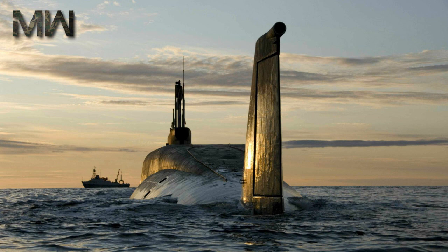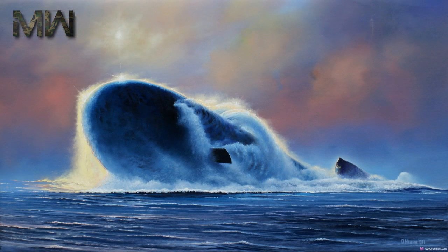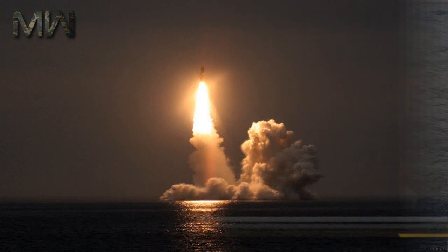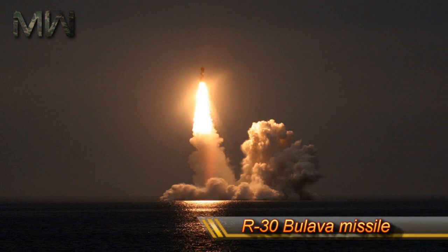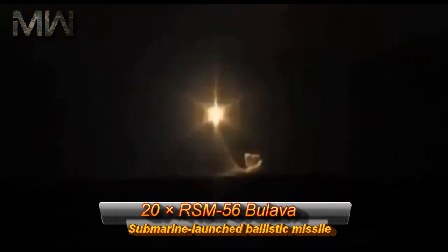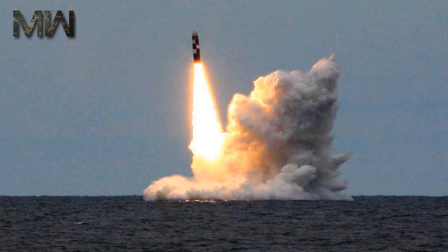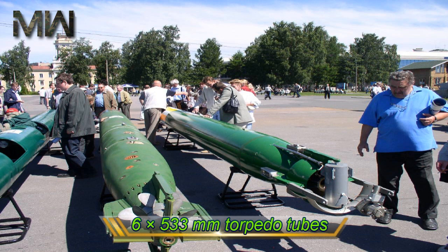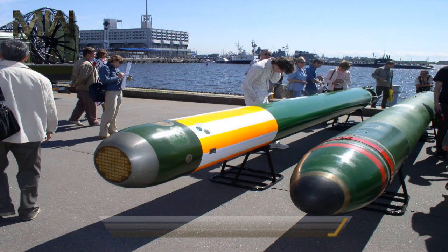On 9 November 2010, Yuri Dolgoruki passed all sea trials directed to new equipment and systems. Initially, the plan was to conduct the first torpedo launches during the ongoing state trials in December 2010 and then, in the same month, conduct the first launch of the main weapon system, the R-30 Bulava missile. The plan was then postponed to mid-summer of 2011 due to icy conditions in the White Sea. Its armament is 20 RSM-56 Bulava submarine-launched ballistic missiles with 6 to 10 multiple independently targetable re-entry vehicle warheads, 6 533-mm torpedo tubes, and RPK-2 Viuga cruise missiles.